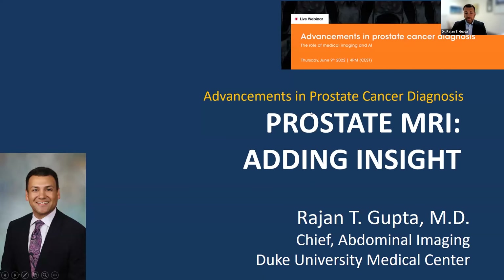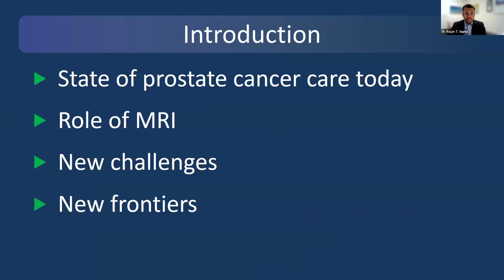Good afternoon, everyone. Wonderful to be here with you. I'm Raj Gupta, Chief of Abdominal Imaging at Duke University Medical Center. What I'd like to do in the next 10 minutes or so is talk about the state of prostate cancer today and specifically the role that MRI plays in its diagnosis, and then talk about some of the new challenges and new frontiers that are out there.